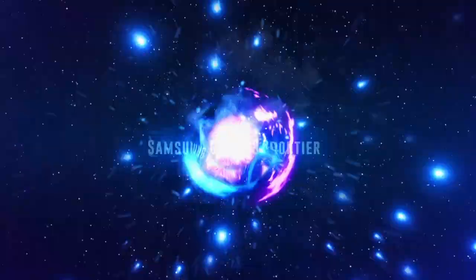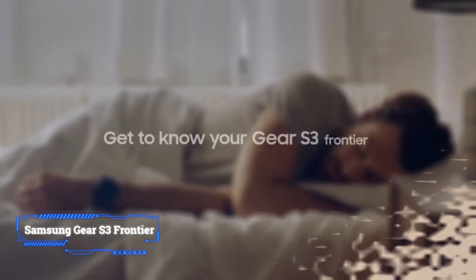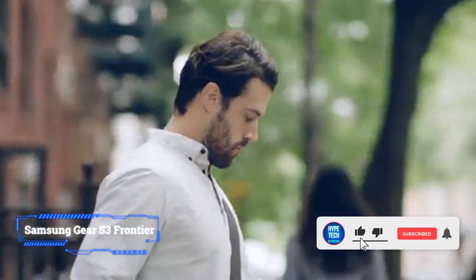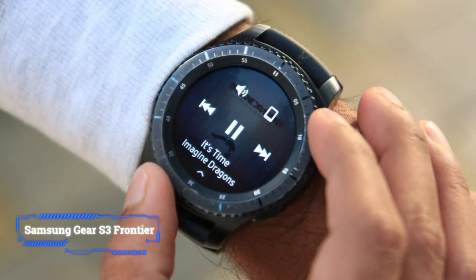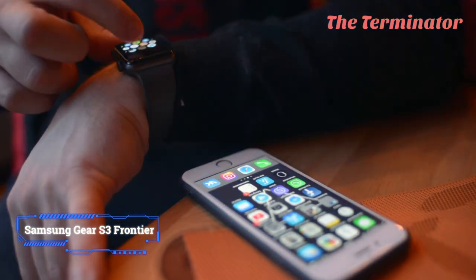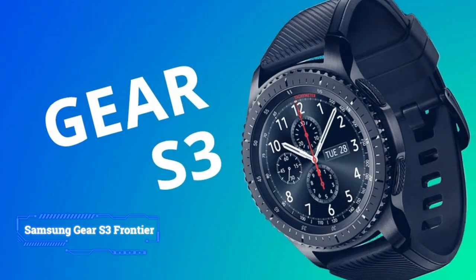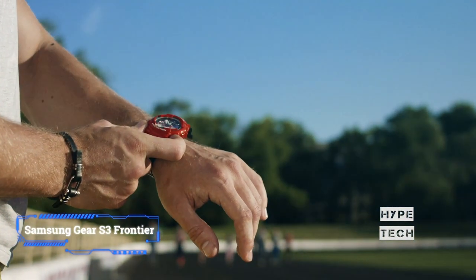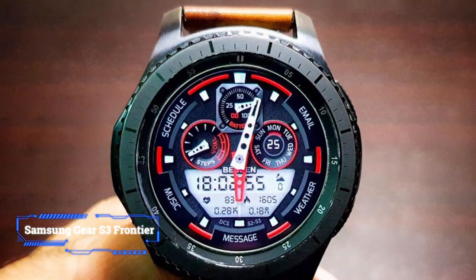Coming in at number 4: Samsung Gear S3 Frontier. The rugged Samsung Gear S3 Frontier is durable, bulky, and made for outdoor lifestyles — that's probably why most users found it a bit too large for their wrist. It has a steel rotating bezel with measurements lining its edges, much like a traditional outdoor-friendly watch. The beautiful 1.3 inch AMOLED display is designed to stay on, and it offers up to 4 days of battery life. Samsung Pay, fitness tracking, and several sport modes round out its features. However, this thing is a bit bulky and weighs more than comparable models, so it's better for bigger wrists and people who spend most of their days outdoors.